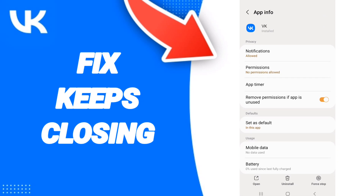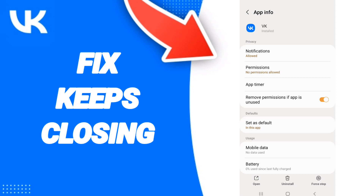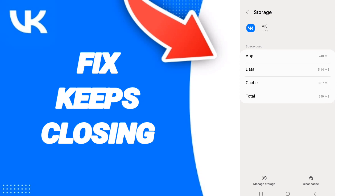Then we go to Force Stop and click OK. After that we enter the Storage, then we click on Clear Cache.